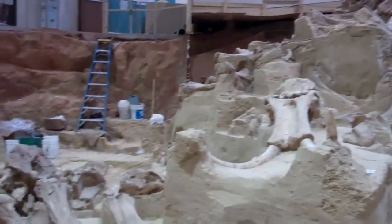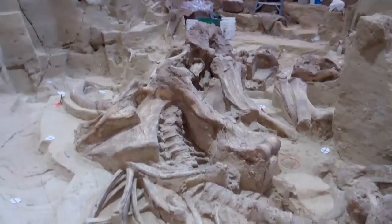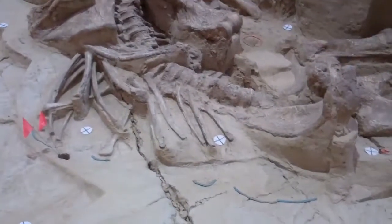They've been doing this excavation for about 30 years. They found this site in 1974. Amazing stuff.